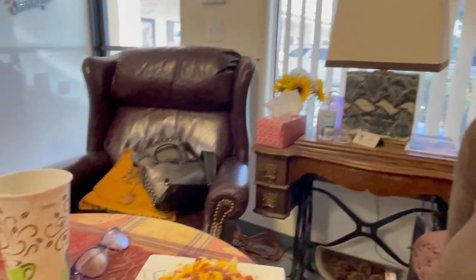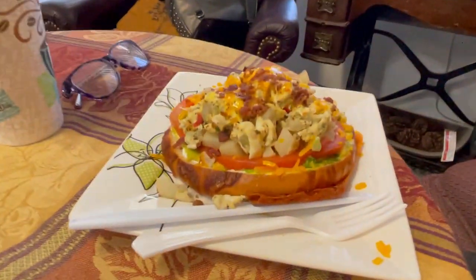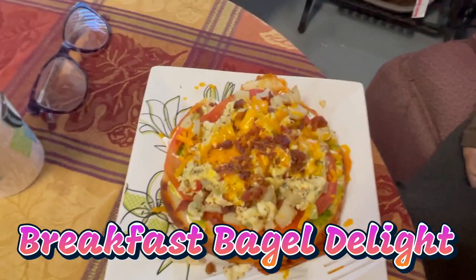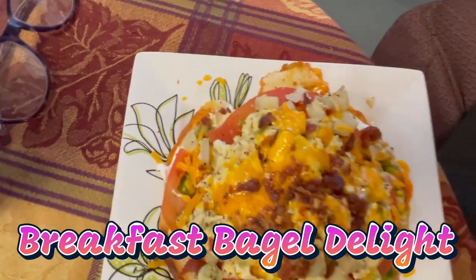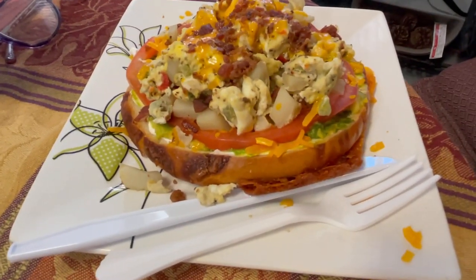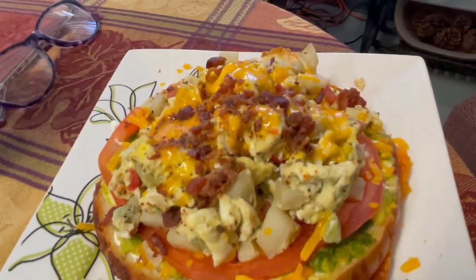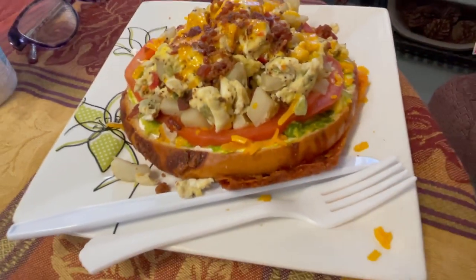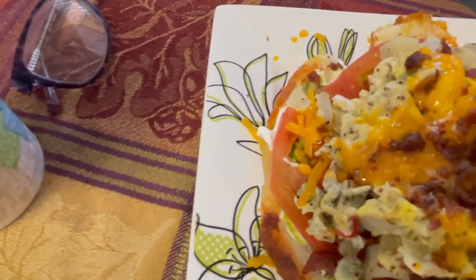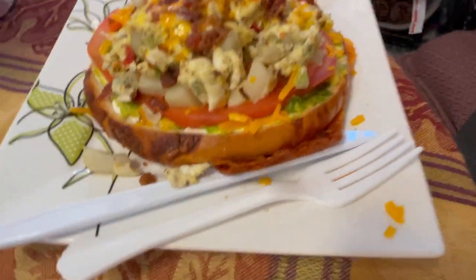Here we are at Gracie's Cup and our breakfast has just showed up. Tracy got a breakfast bagel. What is in this, Tracy? It's cream cheese, avocado, tomatoes, O'Brien potatoes, scrambled eggs, bacon, and cheese. Wow. It's everything on a bagel. Looks pretty amazing.